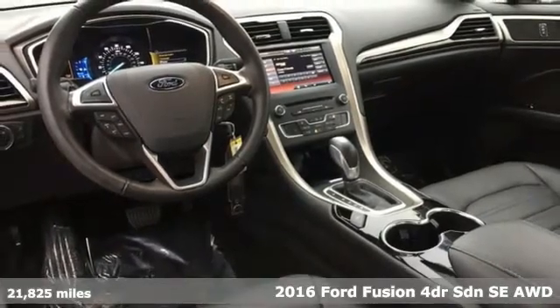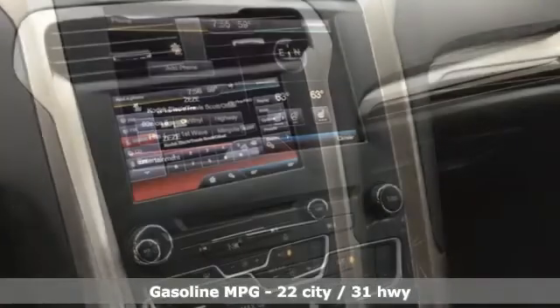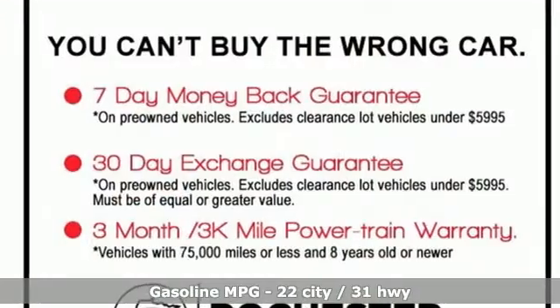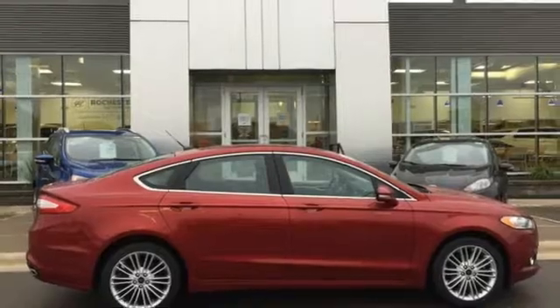It comes with all the amenities you need: streaming audio, remote engine start, dual zone climate control, rear parking sensors, wireless phone connectivity, heated steering wheel, intercooled turbo inline four-cylinder engine.